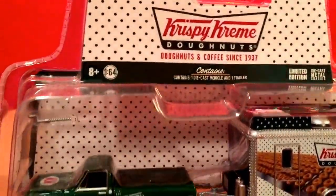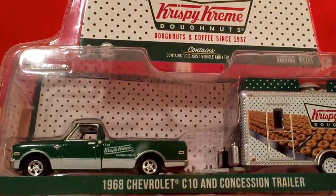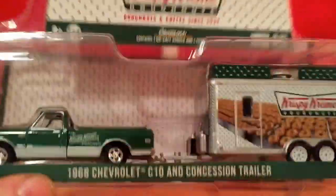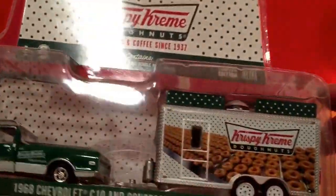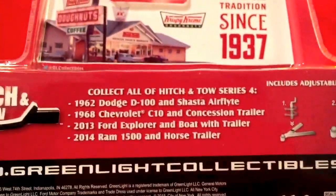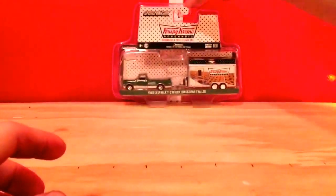The first thing I got is one of these Greenlight Hitch and Tow sets. This one is the Krispy Kreme version — the 1968 Chevrolet with the concessions trailer. I'm really happy I got this; it's one of the main things I wanted. I just did a couple of reviews on this, so if you want to see that, go check it out.